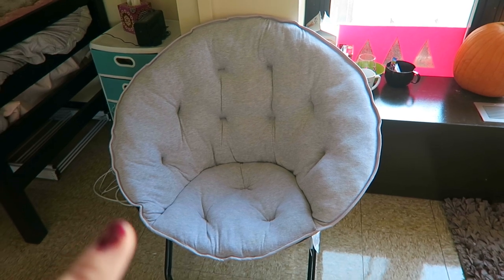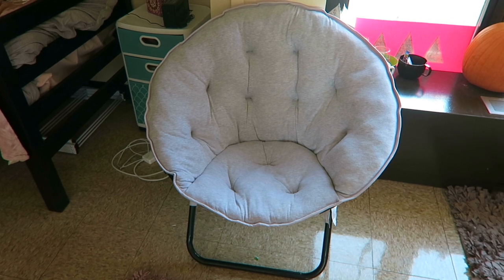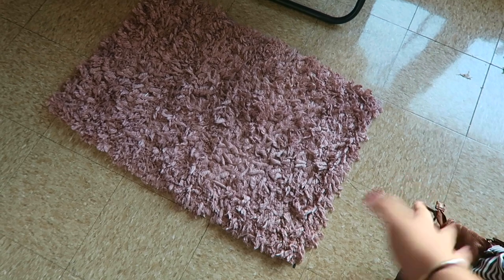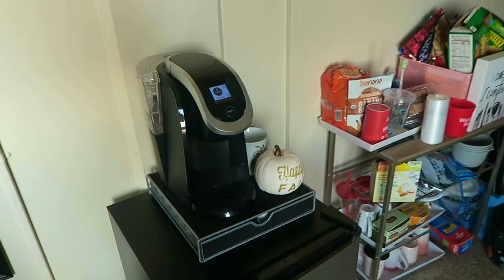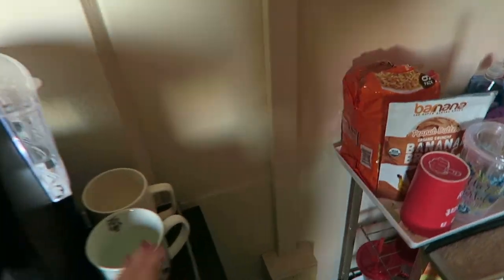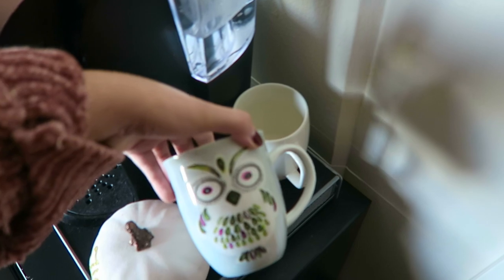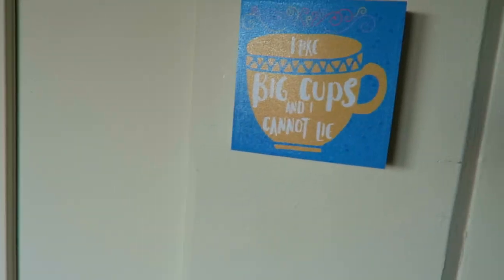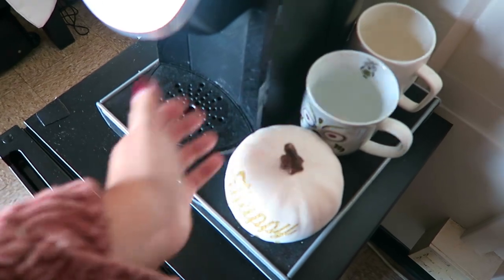She got this chair at Target for sale. It's just a nice something to put here because it was empty space, and it gives guests a place to sit whenever someone comes over. I got this rug at TJ Maxx - I really like the color of it and it just stays in the middle. Here's probably my favorite part. There's the Keurig obviously, and I keep two of my mugs here. This mug is from Target and this one I've had for like three years, it was a Christmas gift.